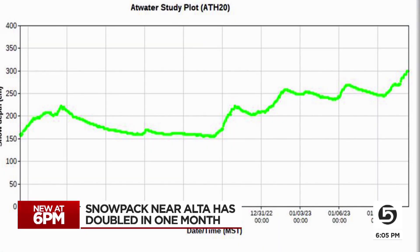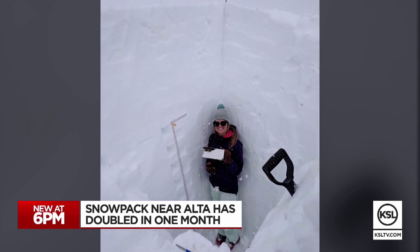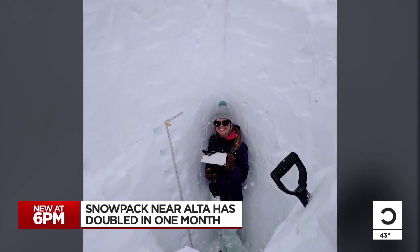Typically in previous years — 2019 was also a pretty deep snow year — we didn't hit three meters until late February. To give you an idea of what that looks like, here's a picture of Skiles in a similar snow pit she maintains in Colorado. We're getting a lot of snow, we're getting it early, and we've also doubled our snow depth over the last 30 days.